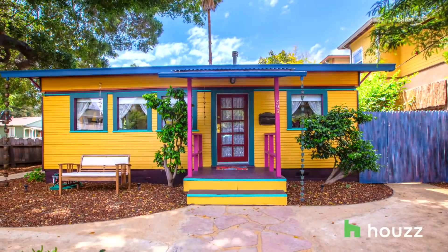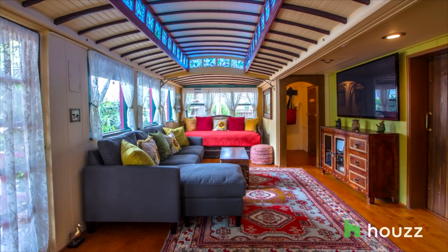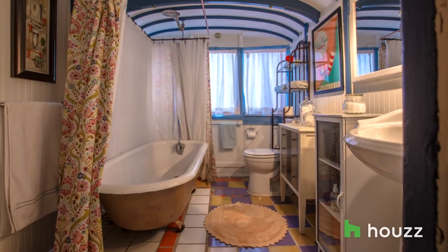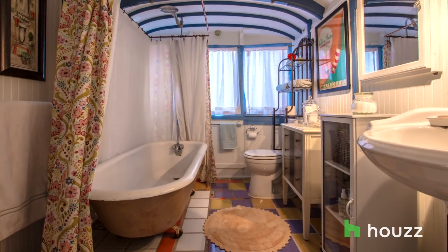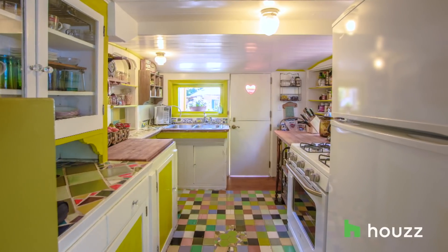We walk in and Gerhard goes, 'This is a street car.' I'm like, what? What do you mean it's a street car? He goes, yeah, look at it. Look at the bathroom. There's another street car over there. We were blown away by it. At first, we thought we would never move in a house like this. No way. This is crazy, but it's fun.